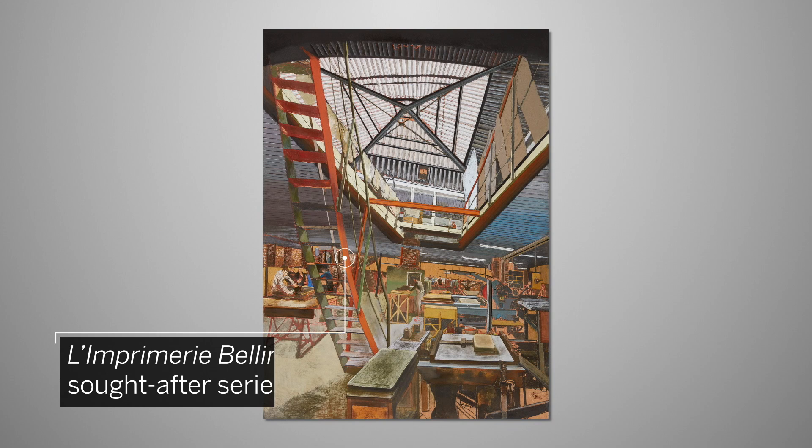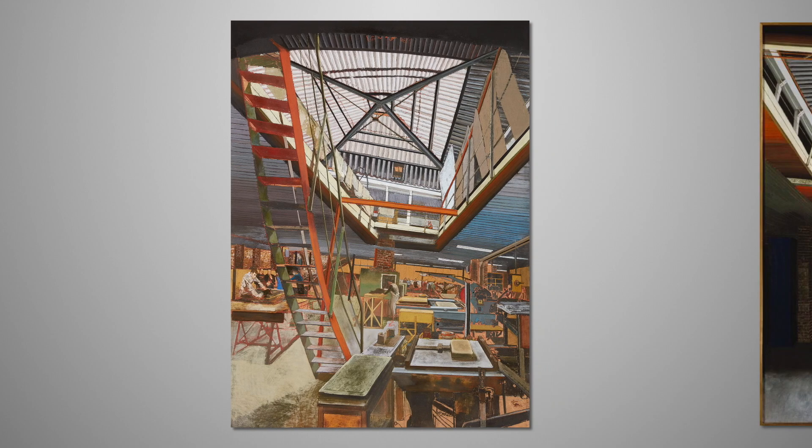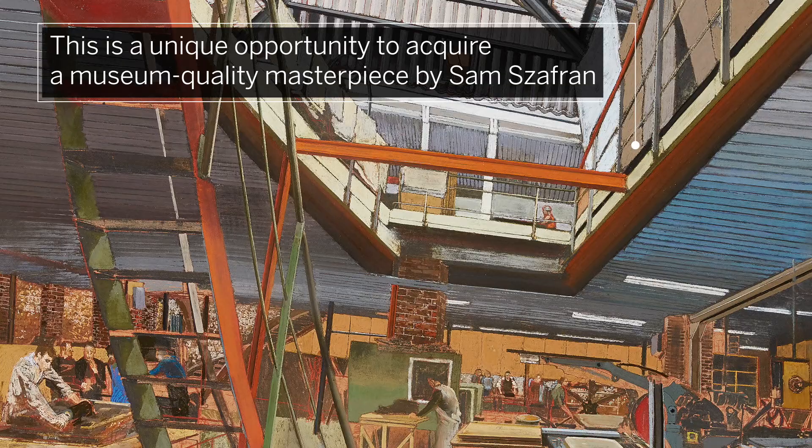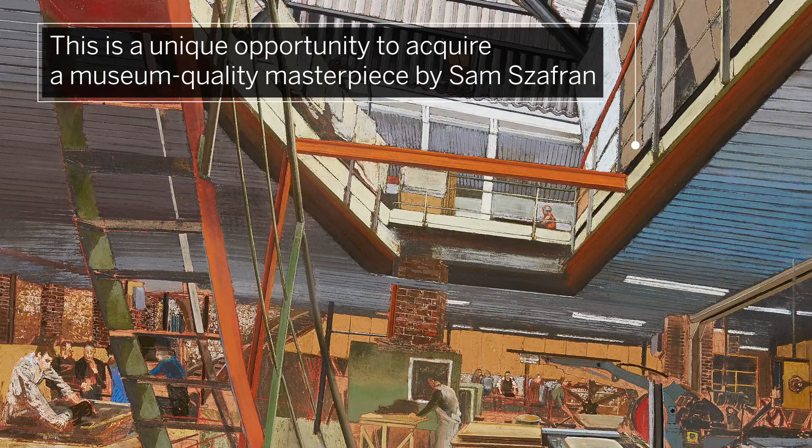L'Imprimerie Bellini is the first of this highly sought-after series to ever be presented at auction. Other works belong to internationally renowned museum collections, including the Centre Pompidou in Paris. This is a unique opportunity to acquire a museum-quality masterpiece by Sam Zaffran.